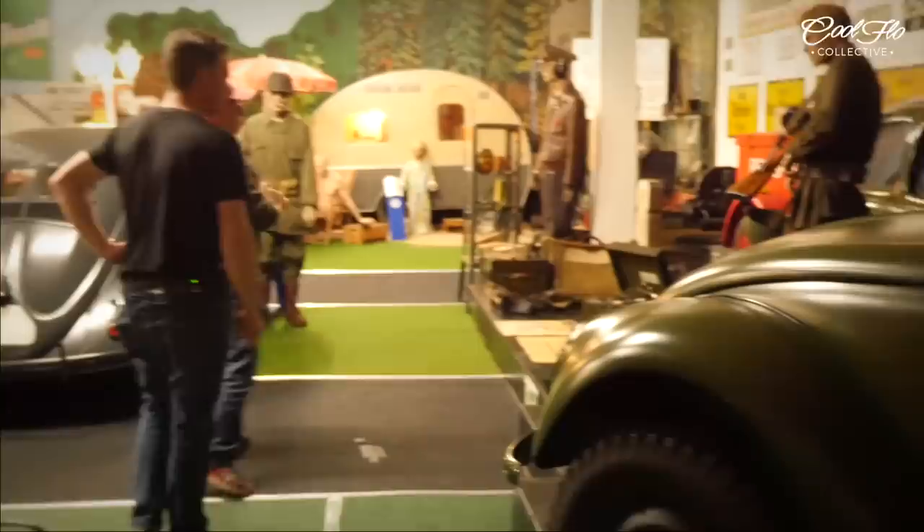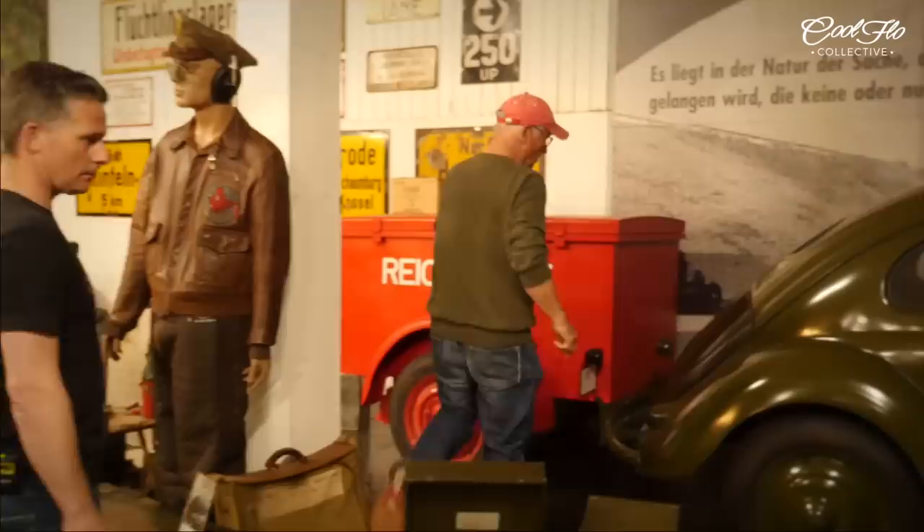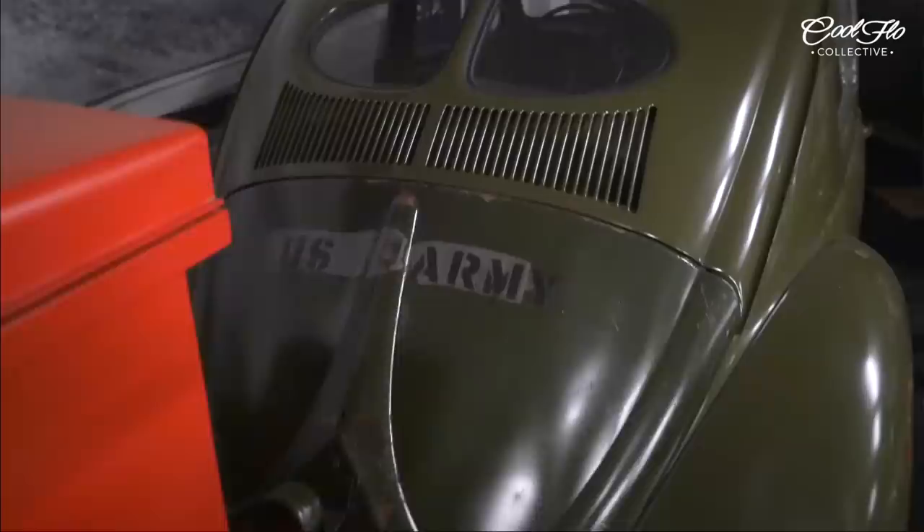And you can see this is a completely unrestored rear deck lid. This car was first used by the British — the number is below — and then the US army took over and just painted over the British markings with US army. Really? It's history.